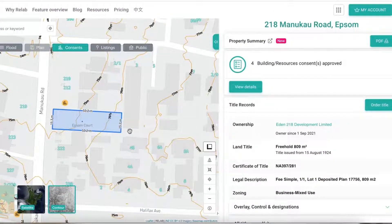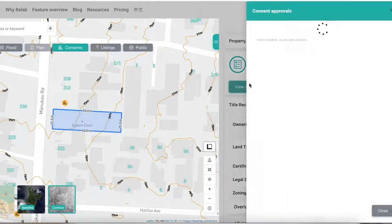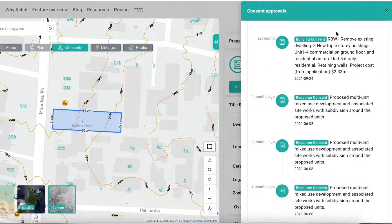We have also upgraded our extremely popular building and resource consents tool. You can now easily distinguish between building consent and resource consent.